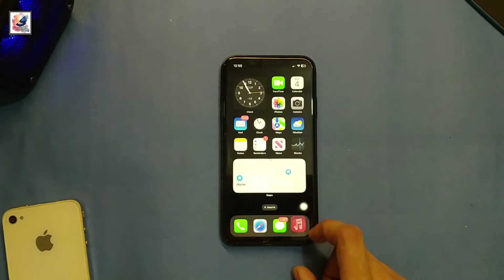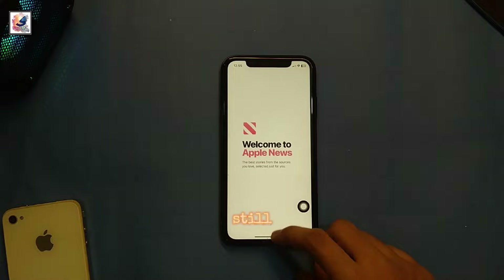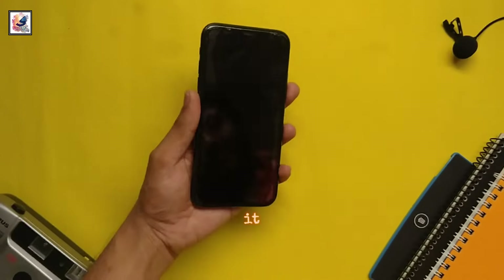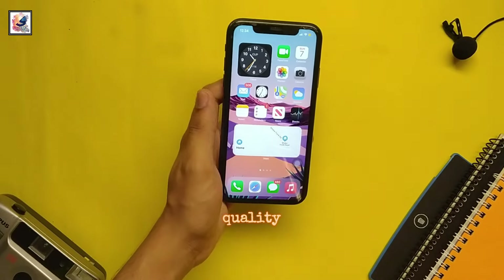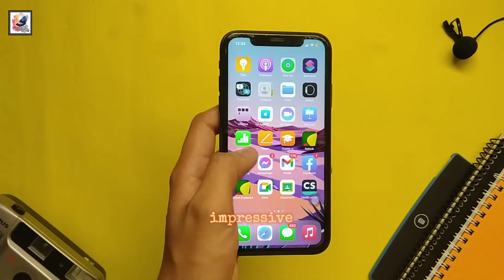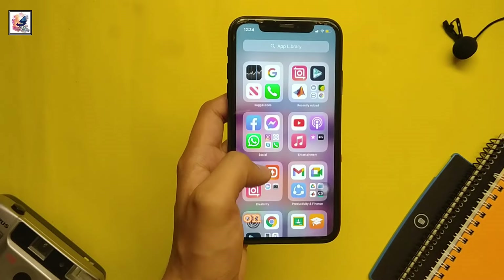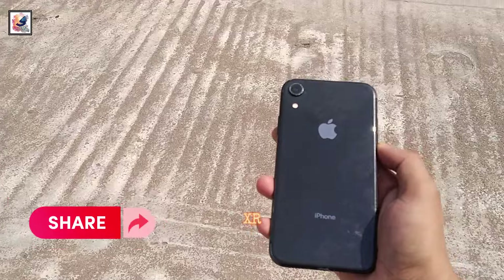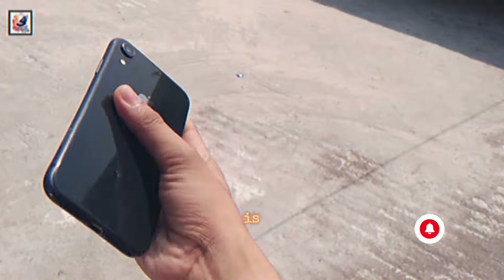So is the iPhone XR still worth it in 2024? Absolutely. While it may not have all the latest features of newer iPhones, it still offers a solid experience with great build quality, decent performance, impressive battery life, and great software support. If you're on a budget and looking for a reliable smartphone, the iPhone XR is still a smart choice in 2024.